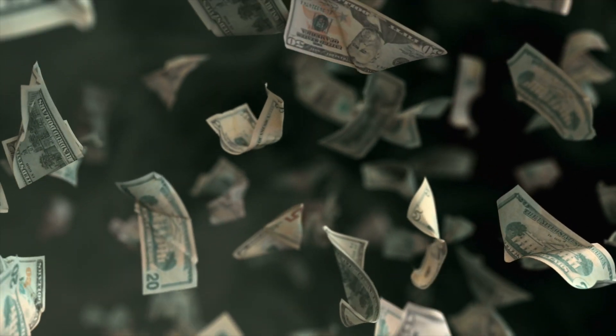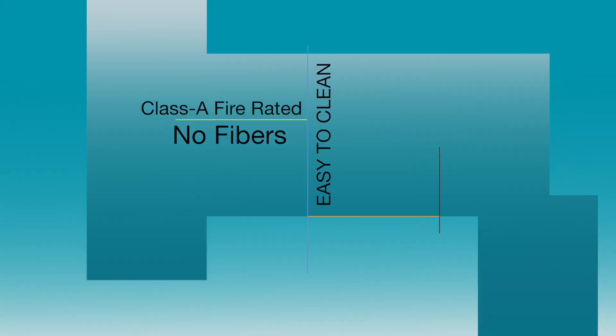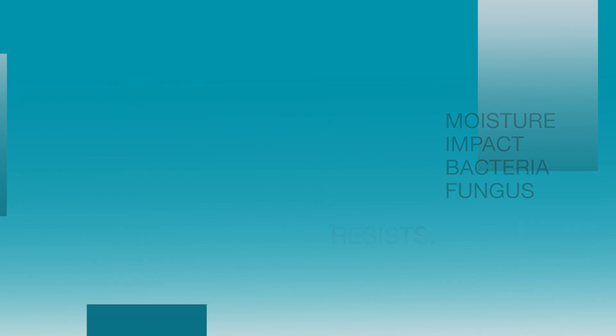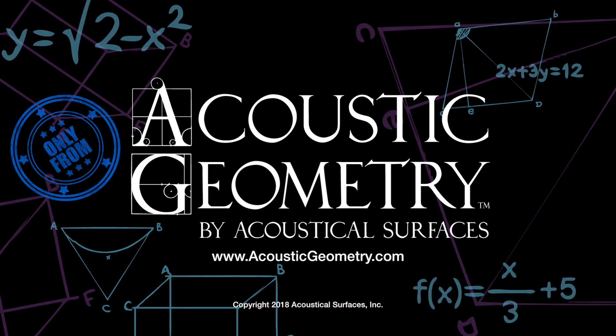Best of all, Sound Silencer panels are inexpensive. Class A fire rated, non-fibrous, easy to clean, moisture, impact, bacteria, and fungi resistant. It's your best panel for multiple uses. Sound Silencer — only from Acoustic Geometry.